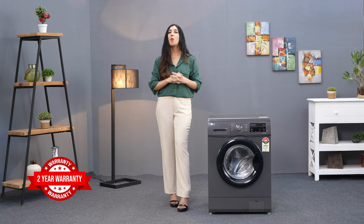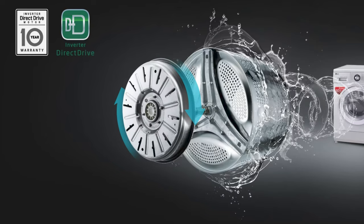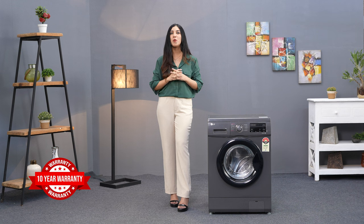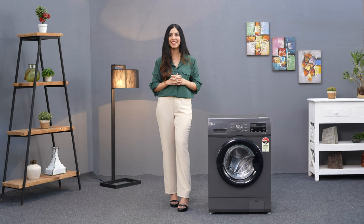That means you can come home to fresh, clean laundry anytime. The washing machine includes a comprehensive 2-year warranty, and the direct drive motor is supported by a 10-year warranty, providing you a decade of hassle-free laundry days.